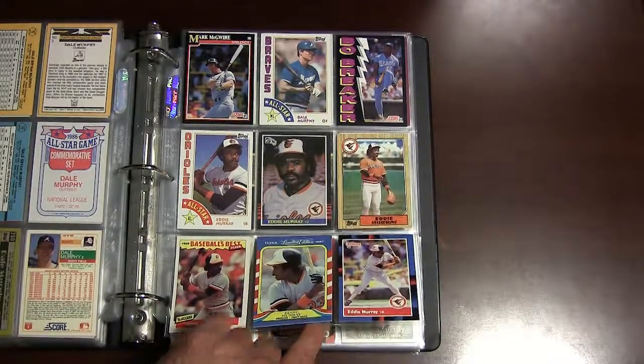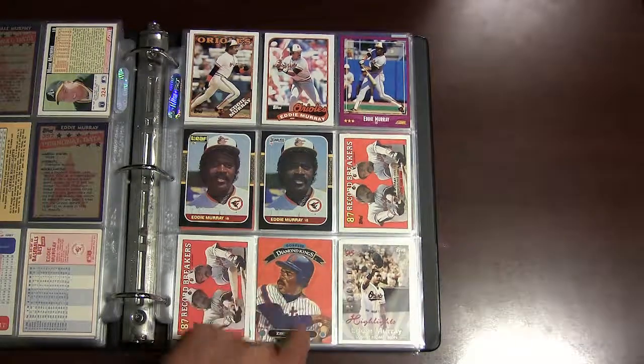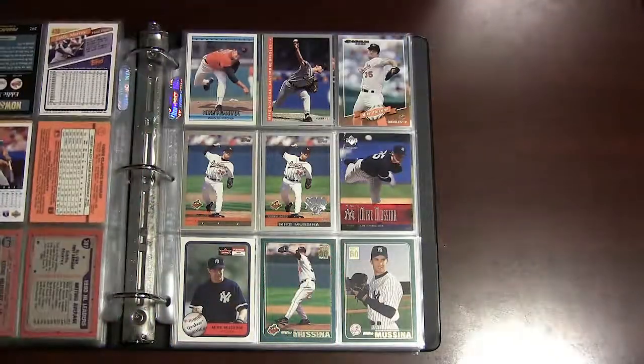Moving on to Eddie Murray — here's some mid-1980s cards of Eddie Murray, getting into his early 90s. There's a 1993 Donruss Diamond King, and some more 1990s Eddie Murray cards.